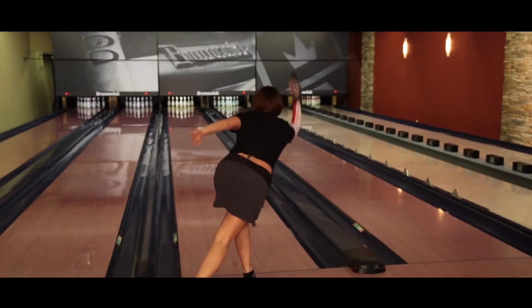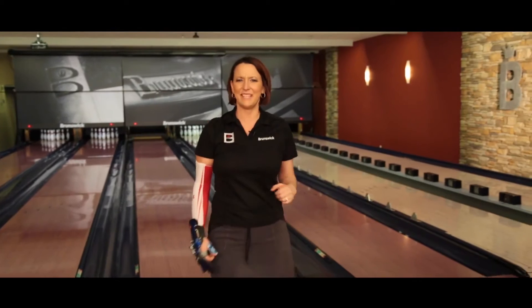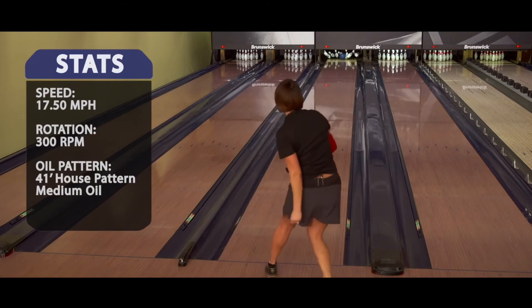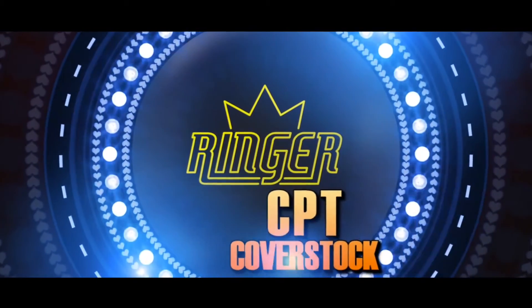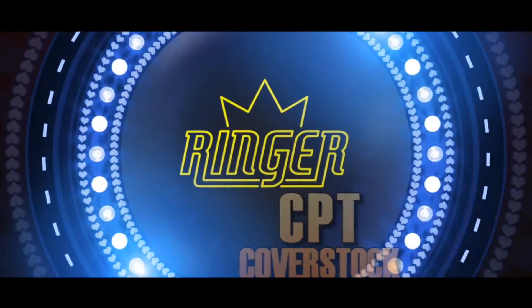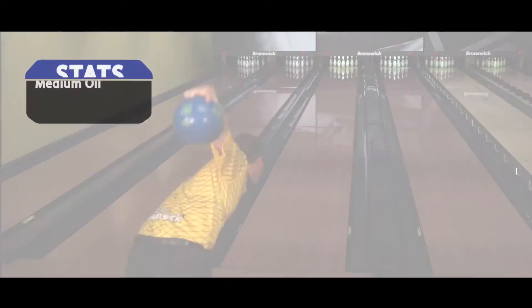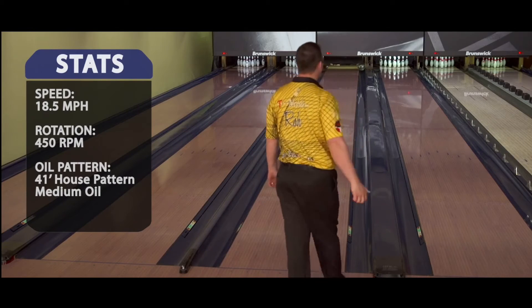I really like the Royal Blue Ringer. When I threw it, it had nice angle — fairly aggressive yet controllable. To hit that targeted ball motion, we merged the new CPT Control cover stock with the original Ringer core to produce a stronger and more controllable ball motion in the affordable Ringer line.